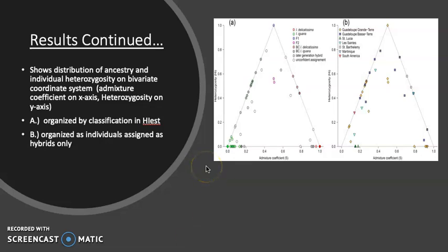This graph shows the distribution of ancestry and individual heterozygosity in a bivariate coordinate system. The x-axis shows the admixture share coefficient, and the heterozygosity is on the y-axis. The first panel organizes individuals as hybrid, F1, F2, backcross, and both parent species as well as unclassified. Part B is set up the same way, except instead of using F1, F2, and those categories, it uses only hybrids and replacings.